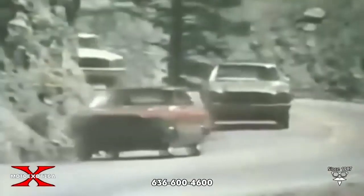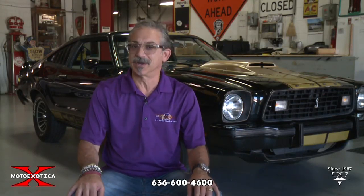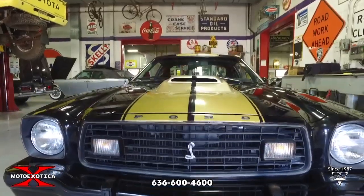The new sweet-handling Mustang 2s are more Mustang than ever. Hey Moto Exotica fans, welcome to this week's Motocast. Today we're going to talk about this righteous 1977 Mustang 2 Cobra 2. The Mustang has been around since 1965, and this is basically the second generation of Mustang.